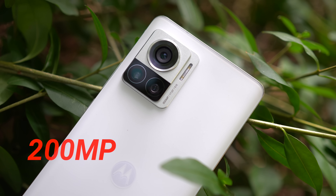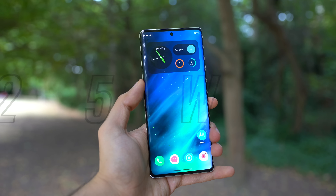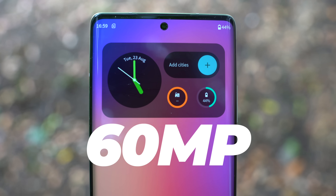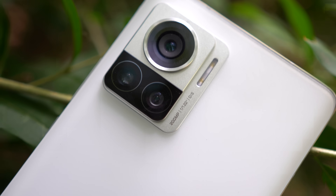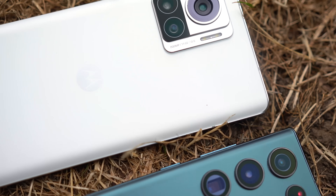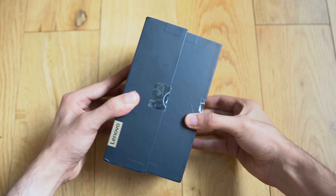The world's first 200 megapixel phone is here — the Moto X30 Pro. Not just that, it has a 125-watt fast charging, Snapdragon 8 Plus Gen 1 chip, 144Hz display, and a 60 megapixel front camera. Is this the most ultra phone of 2022? How much of a difference does a 200 megapixel camera bring compared to a 12 megapixel iPhone 13 Pro Max and a 108 megapixel Samsung sensor? Let's find out.